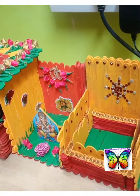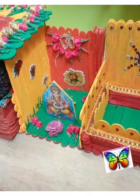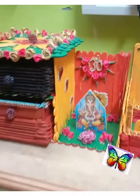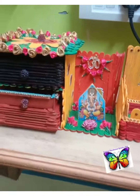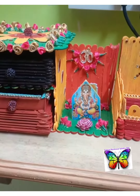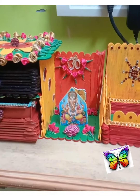Everything is fully made up of ice cream sticks. Thank you.